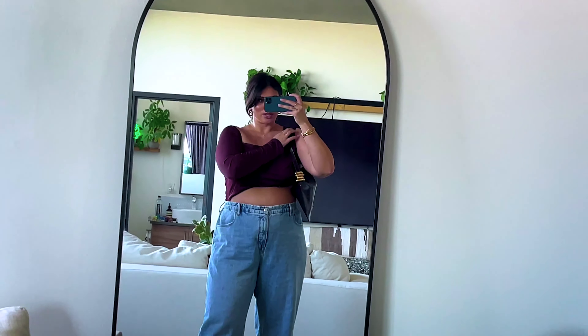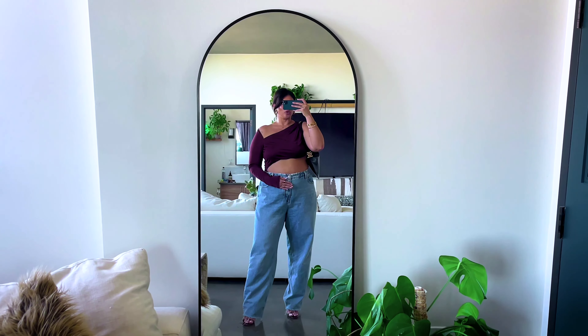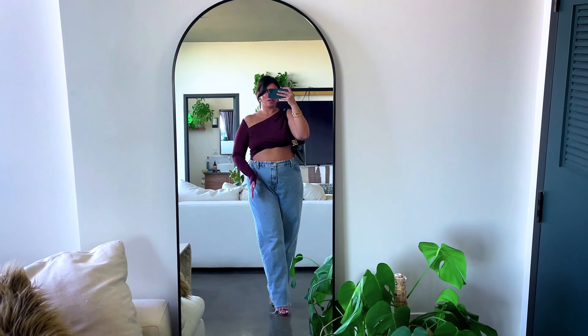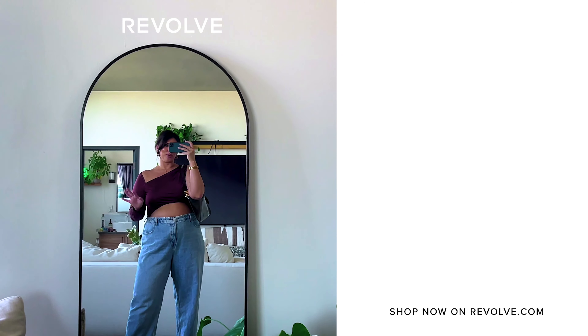Lastly, this is a bodysuit by Not Yours to Keep in a size extra large. I'm loving anything asymmetrical that creates a shape right now, which is my summer focus. I wear a size 12 and this is a little big on me, so if you're a 12 to 14 or a bit fuller through the bust, this size should work well. The material has a lot of stretch. I paired it with a cute bag, jeans, and heels, but it could also look great with a mini skirt or midi skirt for a really nice shape.